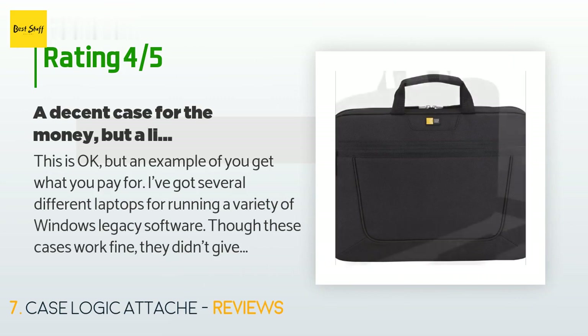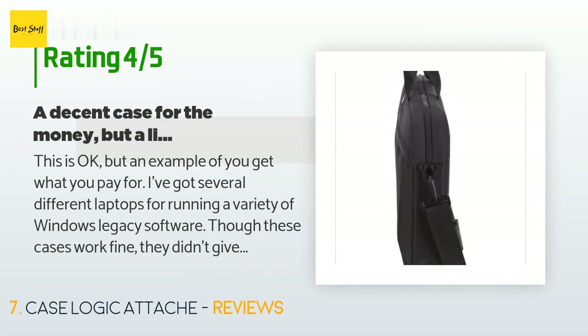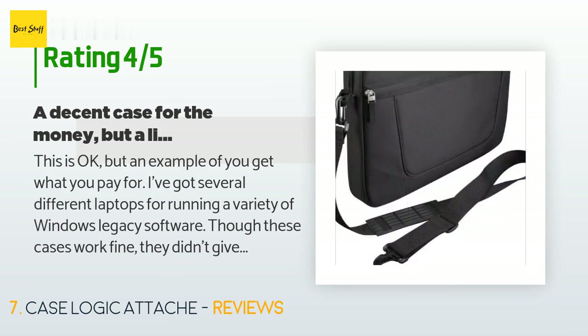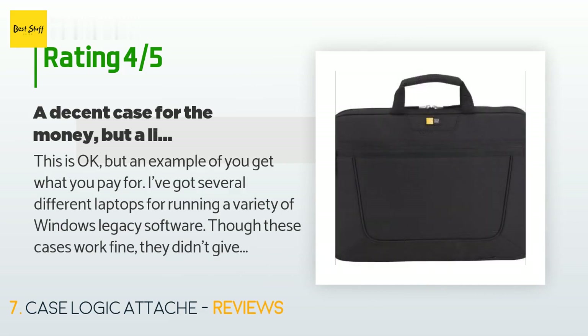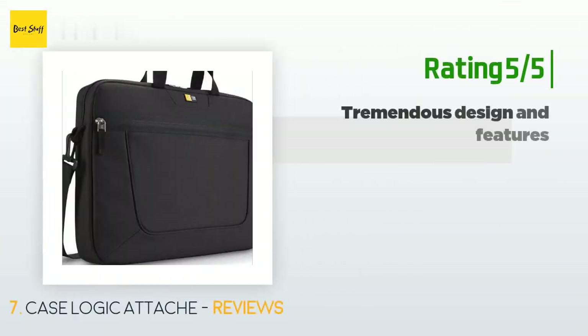A customer said: This is okay, but an example of you get what you pay for. I've got several different laptops for running a variety of Windows legacy software. Though these cases work fine, they didn't give me the room for PC accessories I needed when transporting a laptop. They were also a tight fit for many 15.6-inch laptops. I'm also not fully comfortable with the plastic clips for the carrying strap — I've seen too many reviews of these clips breaking on similar bags, and dropping a laptop is not on my agenda.